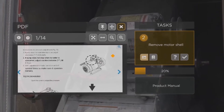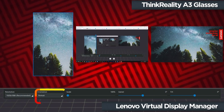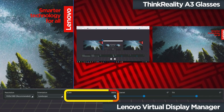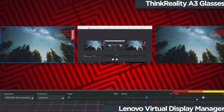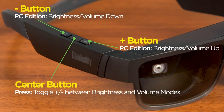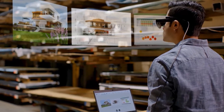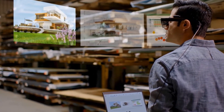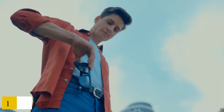The ThinkReality Smart Glasses weigh three-tenths of a pound, utilize Qualcomm's XR1 Smart Viewer, and have a resolution of 1080p per eye, which falls short of 4K resolution. They also include built-in speakers and three noise-canceling microphones, making them suitable for users who wish to use speech as an interface or who are remotely attending Microsoft Teams, Zoom, or Cisco WebEx meetings.